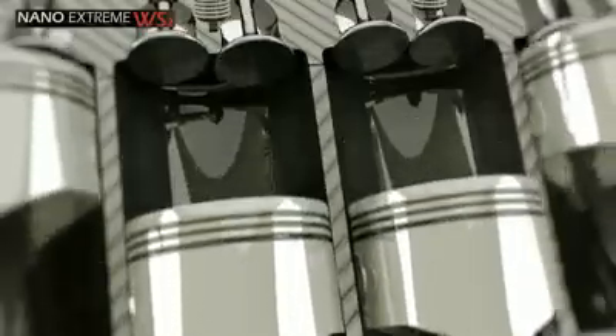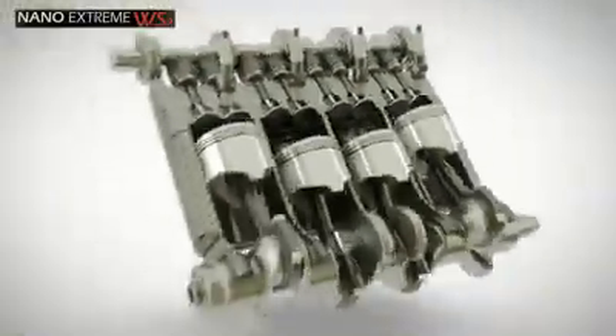As friction and wear are reduced, the engine runs quieter, cooler, and more efficiently.